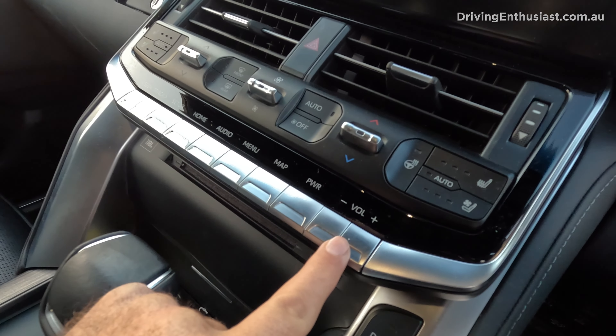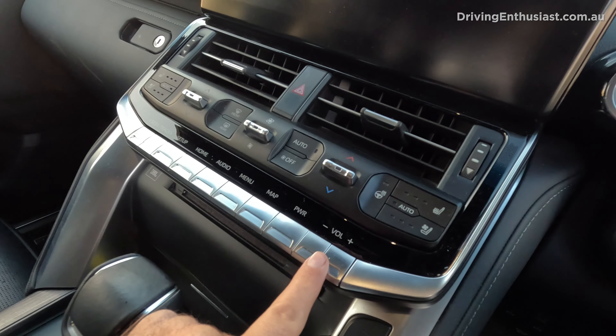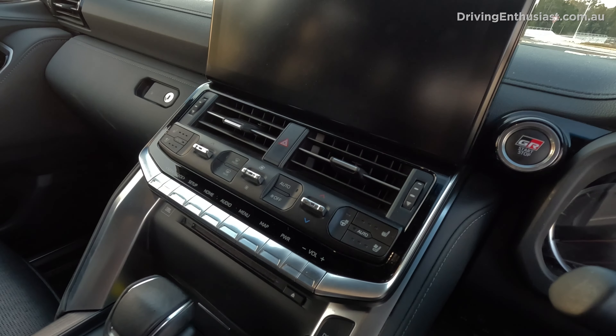Having the volume controls on a button is also a bit of a no-no in my books. Some people don't mind them, but I think they're a bit fiddly compared with just quickly twisting a knob.